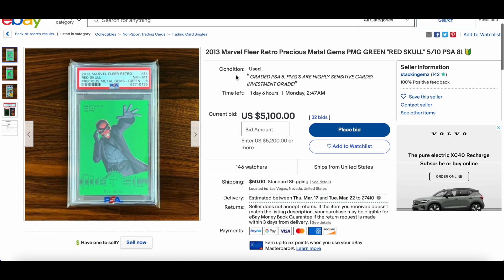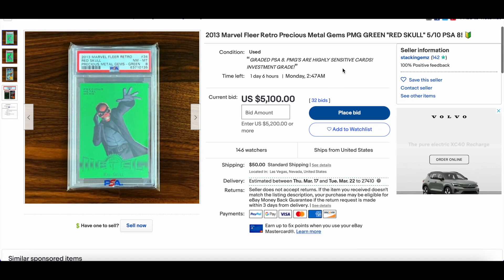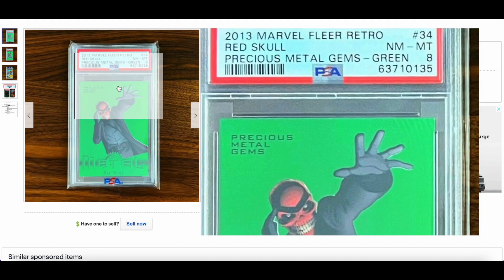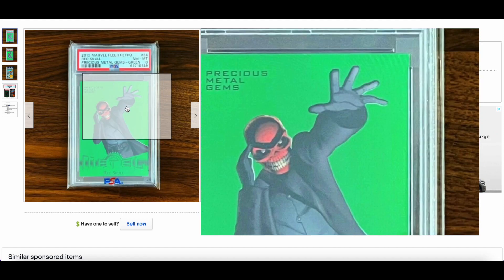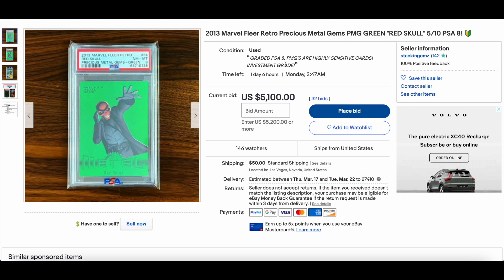First up, our good friend — you all know him by now — Stacking Gems. A 2013 PMG green Red Skull numbered out of 10 in a PSA 8 slab, which is insane. I've never actually seen one sell. It's in really great shape — $5,100 so far with 146 watches.